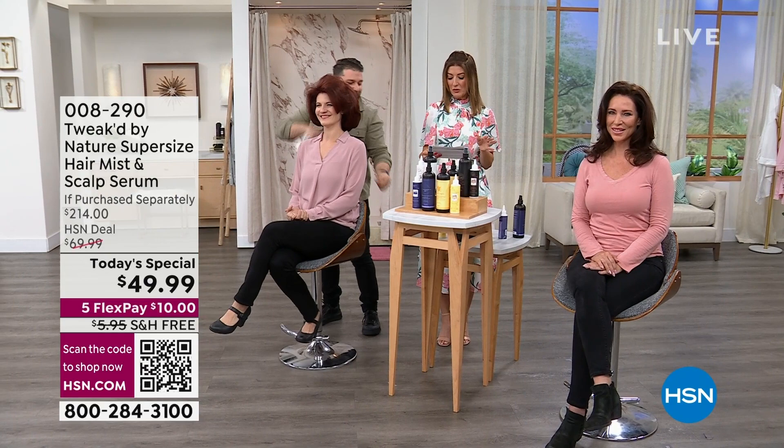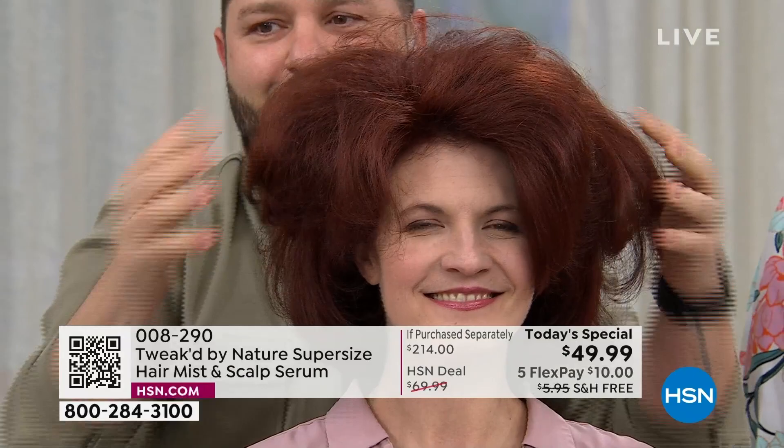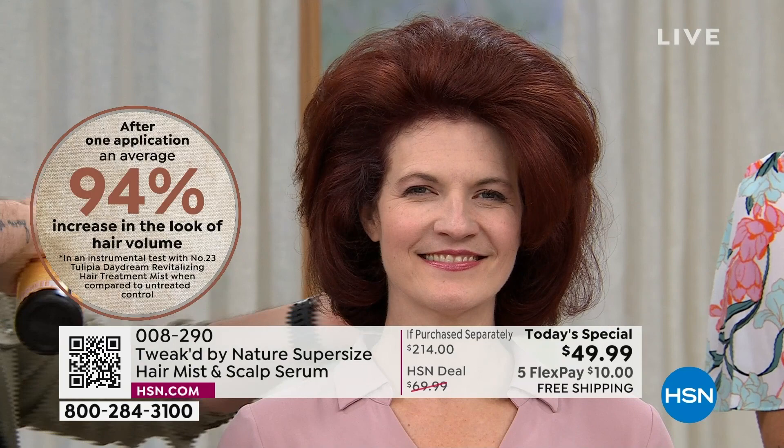I want to mention two numbers I really want you to consider: 92% reduction in hair breakage, and a 94% increased look of hair volume. These are clinical results — these are impressive results. If you are hanging on to every hair on your head like I am, the older I get the thinner and easier it tends to fall out, I want that reduction in hair breakage and increase in volume. You can see it on our models in the studio — they look amazing.